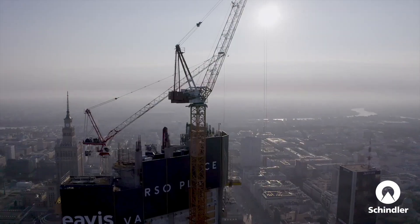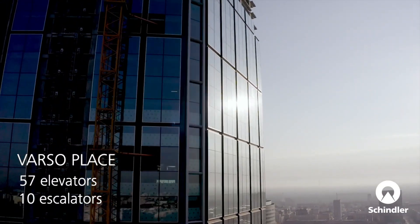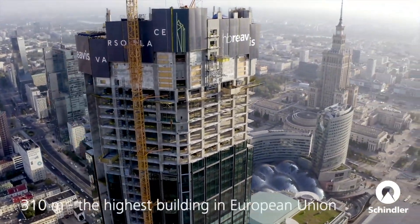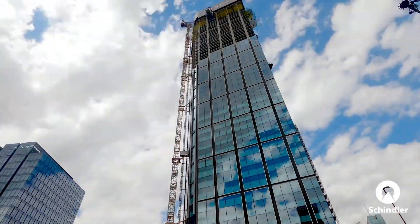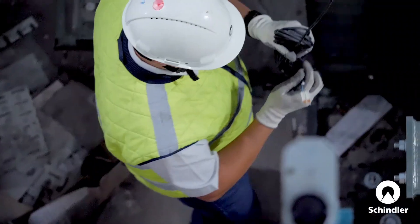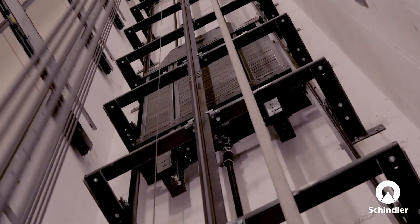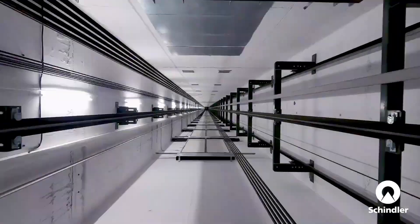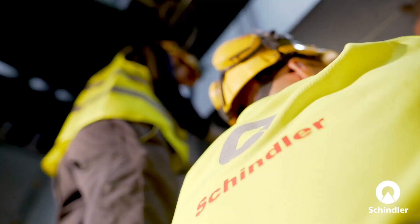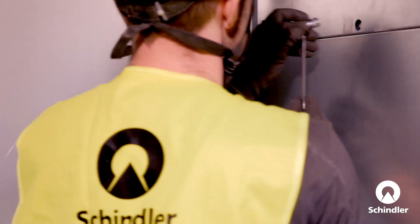First up, we're tackling a challenge that's as old as skyscrapers themselves: elevators. Installing elevators, especially in super tall buildings, has always been a massive undertaking. But fear not, construction crews, because the robots are here to save the day. Enter Schindler Rise, a robotic installation system for elevators that's about to blow your mind. This is a fully autonomous robot that can install elevator guide rails with incredible precision and speed. We're talking 24-7 operation — no coffee breaks for Rise, just pure unadulterated elevator installing efficiency.